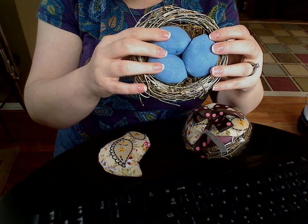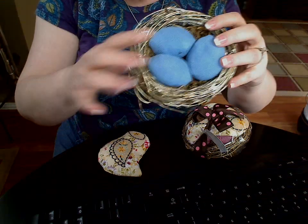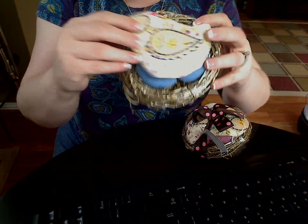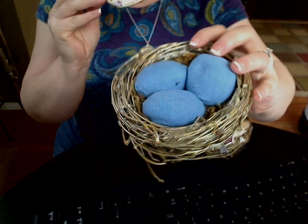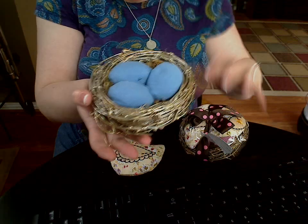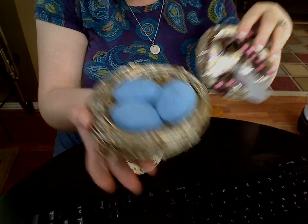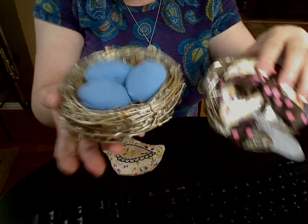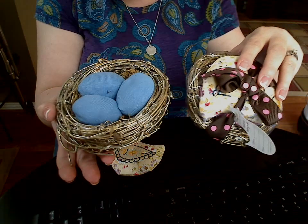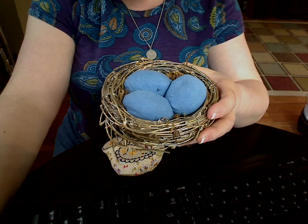They come in blue and pink, and this is the nest. Then you put the little sashay back on top. I just wanted to give you a close look at how they look, and as you can see they fit in the palm of my hand. They come in pink — this is how they come packaged. I'll be giving away a set of pink and blue to one of my blog readers, so just read down in the blog post on how you can enter. Have a great day!